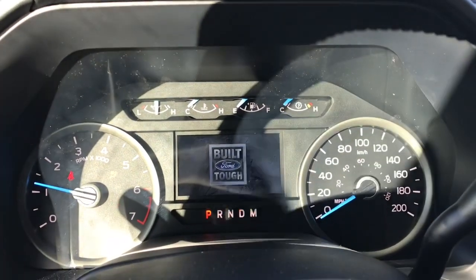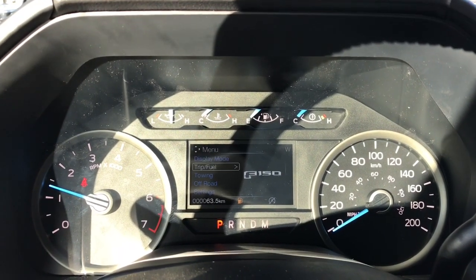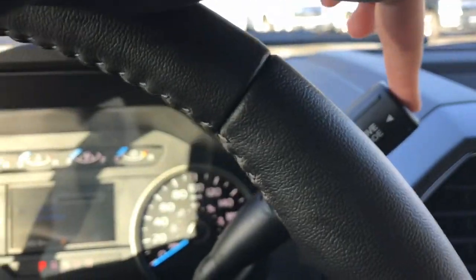On the dash you'll see any important messages you need to be aware of, such as if you're low on fuel, and you can cycle between drive mode, trip fuel, towing, off-road and settings — each has its own sub menu. If you have a select shift automatic transmission, the drive mode is right here.